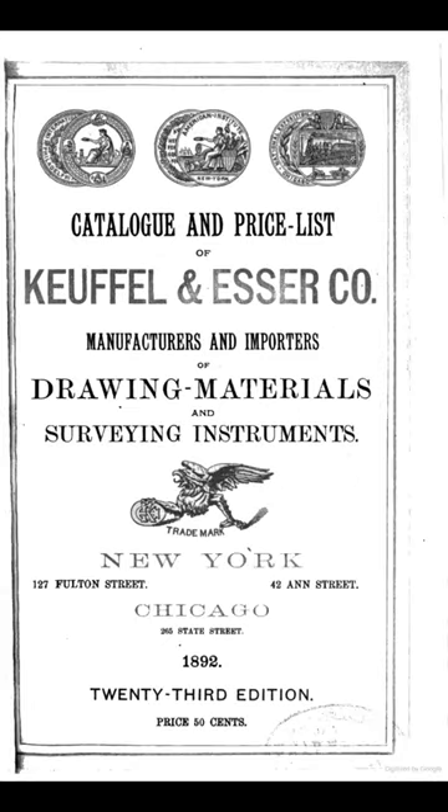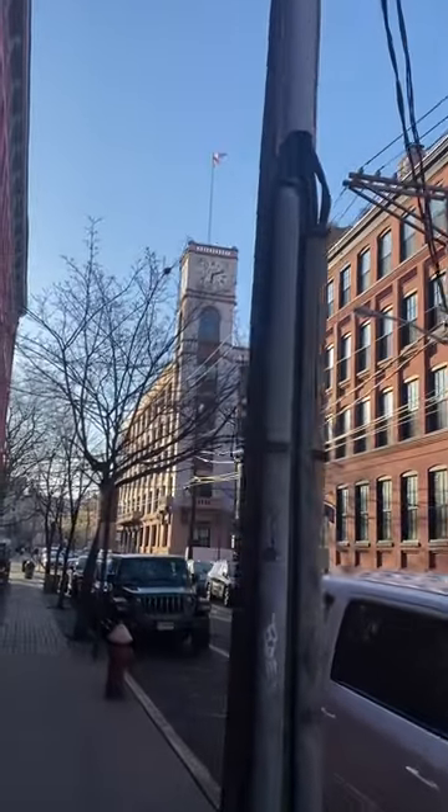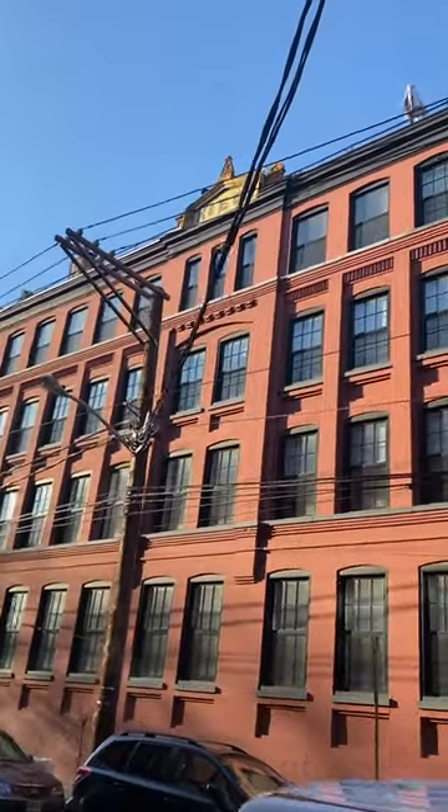Manufactured by the Keppel and Esser Company, their factory was here in Hoboken, New Jersey at the corner of Adams and 3rd Street, operating from 1875 to 1968. Their buildings are preserved here as condominium complexes and you can even see the K in the initials as well as the famous clock at the top of the buildings.